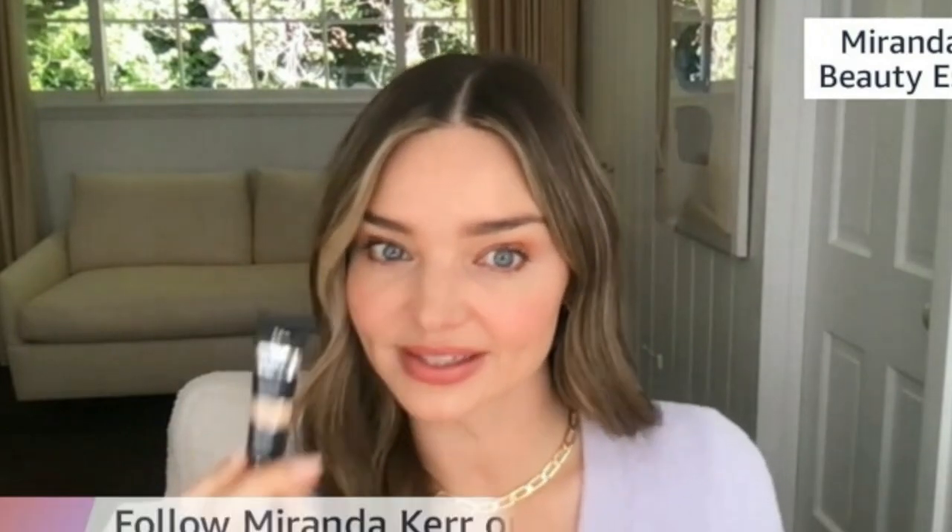The next product is the Bye Bye Under Eye by IT Cosmetics — my go-to concealer, and I'm wearing it right now in a medium shade. It gives you full coverage and is also waterproof. I love it especially as a mother of three boys who doesn't get much sleep — this helps hide those dark circles. As you can see, it melts into your skin and a little bit goes a long way.